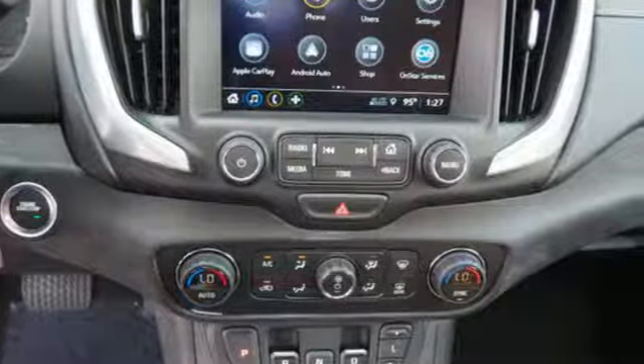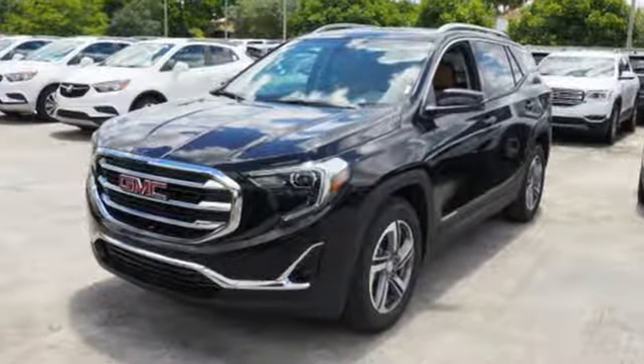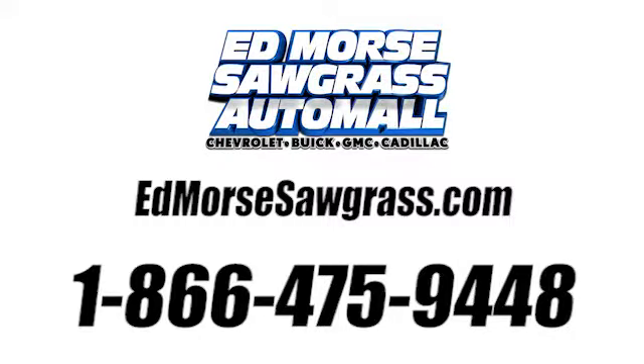GMC — it's not just a vehicle, it's a professional grade tool. See what it can do when you take it for a test drive. Call us today at 1-866-475-9448. For value and for service, it's Edmars.